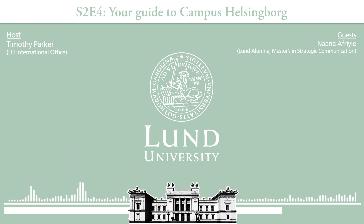It's a very easy way to make friends. Helsingborg has its own student life happening, and you can easily take the train to Lund if you want as well.